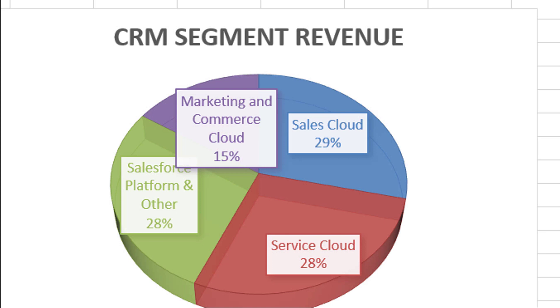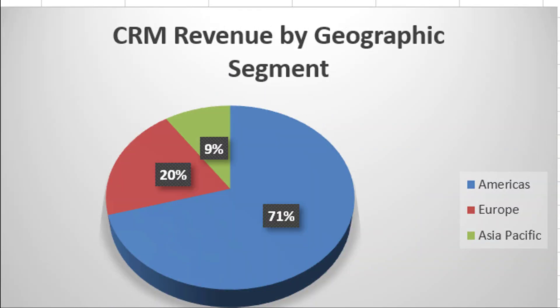You've got service cloud in red there, 28% of revenue, and that offers better customer support. 28% of the revenue comes from their Salesforce platform and other stuff — that includes Tableau, Einstein analytics, and things of that nature. The remaining 15% of their revenue comes from marketing and commerce cloud, where they help people with their digital marketing. As far as where they make their money, it's mostly in the Americas, about 70% of it from there, 20% from Europe, and just under 10% from the Asia-Pacific region.